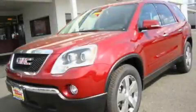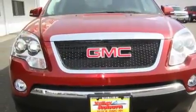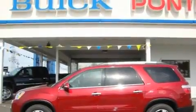This is a brand new 2011 GMC Acadia, a luxurious package designed with the finest elements in mind. It features a 3.6 liter, 6-cylinder engine, an automatic transmission, and 4-wheel drive.